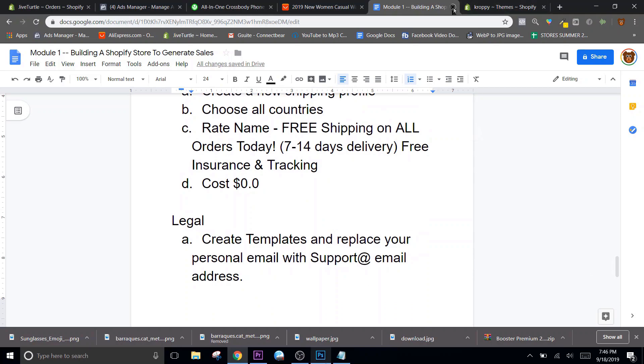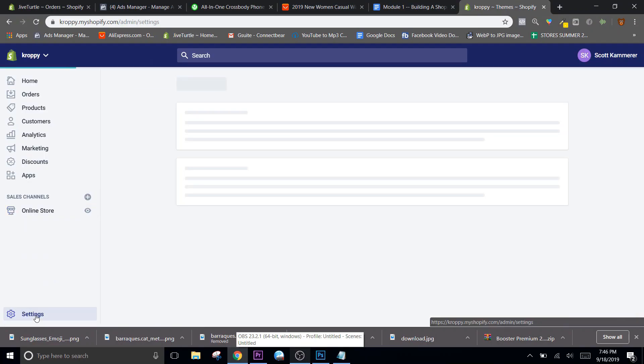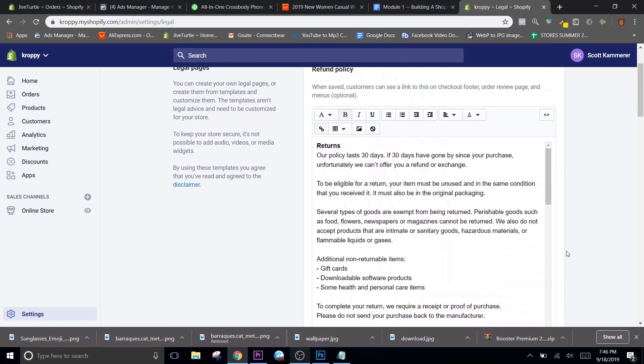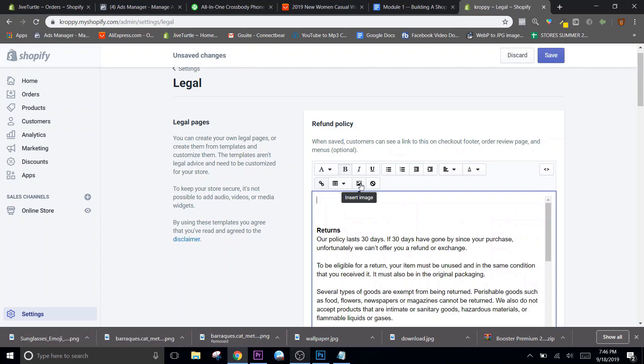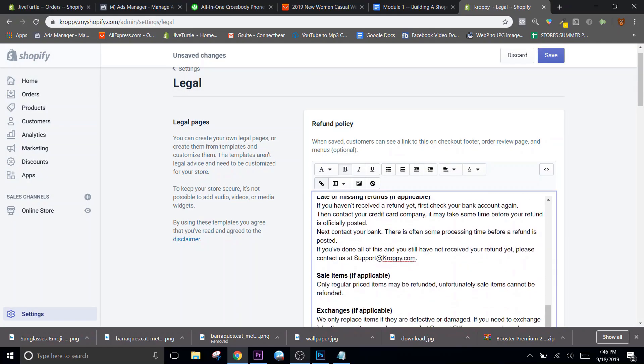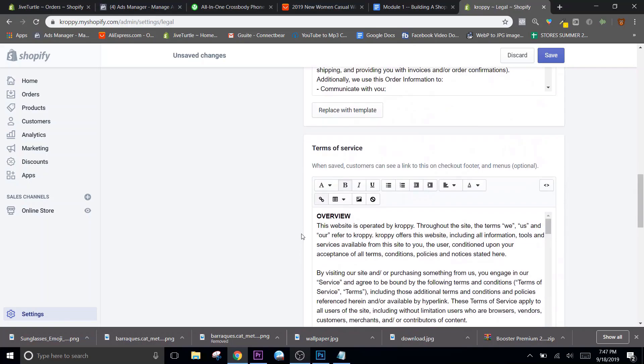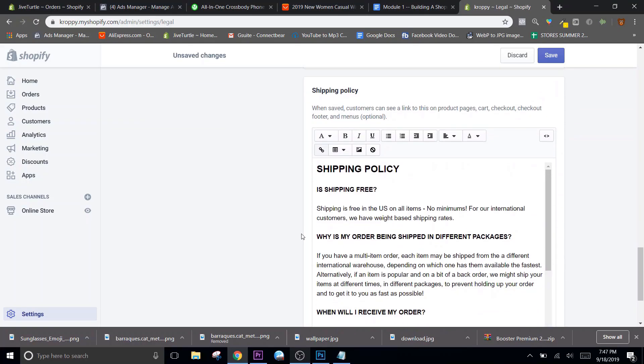Next we're going to do the legals - create templates. It's very simple. That support address you just made - go ahead and replace all the emails, because by default it puts your personal email in there and you don't want that. You want your company support address in there. So go ahead and replace all of your legal documents. Go to Settings and here's Legal - I'll show you something. Refunds - put your logo in there to make it look more legit. Same with the privacy policy, terms of service, and shipping policy. What I did was I went to CommonPanda - that's Rito Bond's site - he's on YouTube. He created a shipping policy right there and I just copied that and switched his emails out with mine. Works every time.